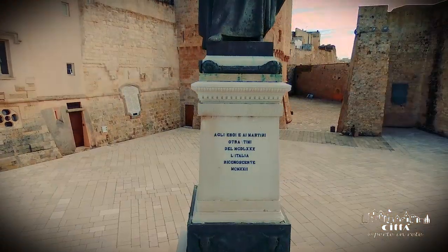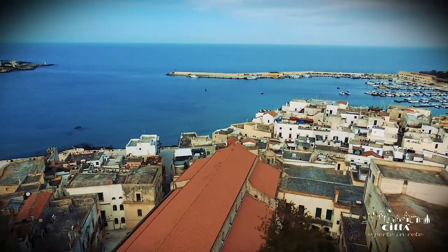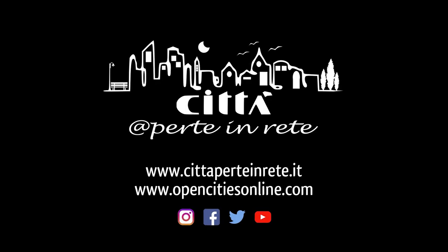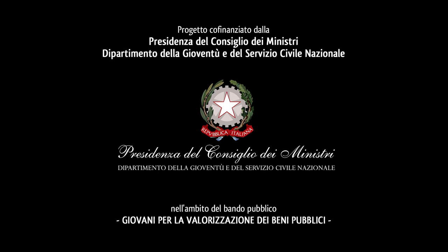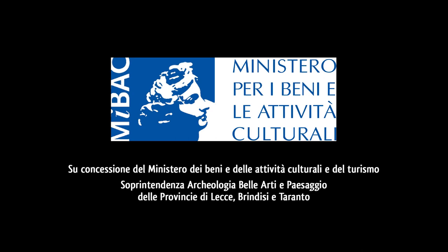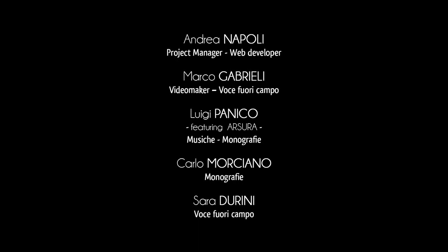The historic center of Otranto is a source of genuine beauty, still able to surprise and marvel in spite of its many centuries of age.